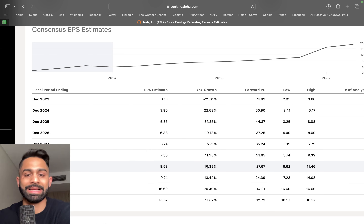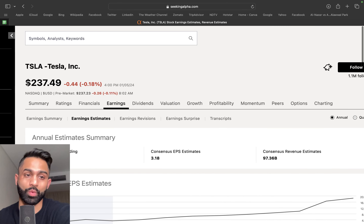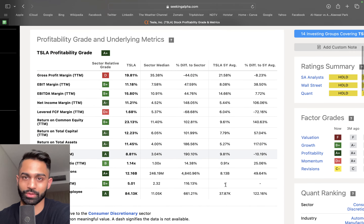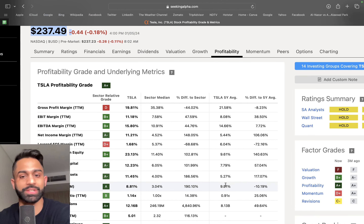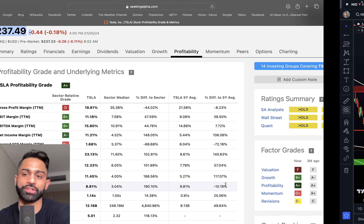With 20% growth and applying a 20 to 25 times P/E multiple, my fair value for Tesla ends up in the $150s, which is quite lower than where it's currently trading. That's exactly why I'm not buying the stock right now, and instead I'm selling covered calls which are up 50 to 60%, continuing to hedge my potential downside.